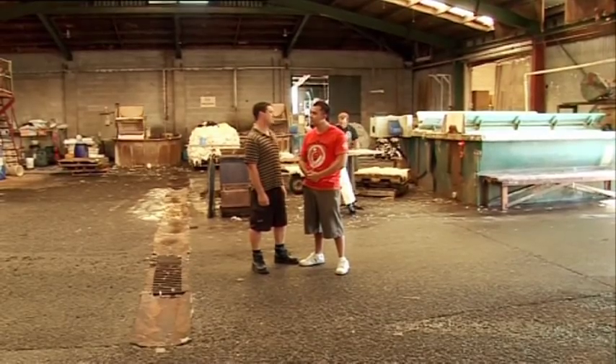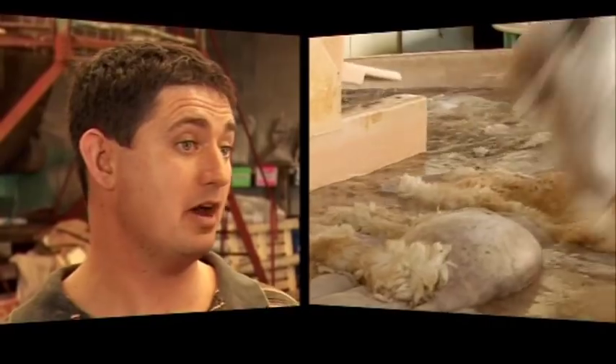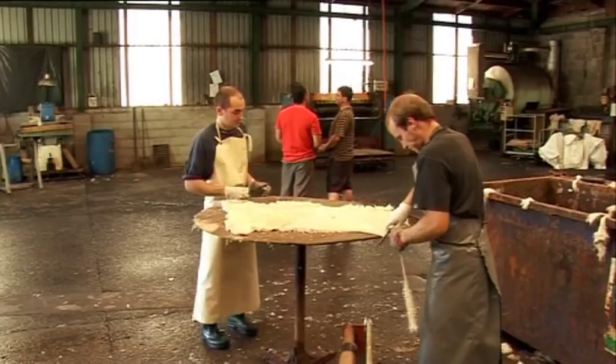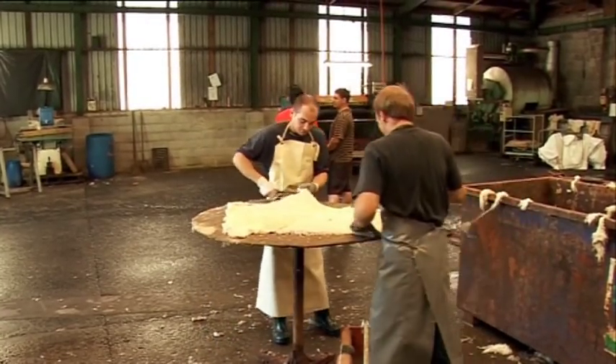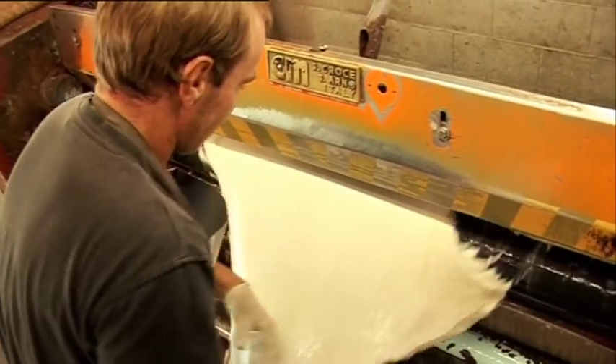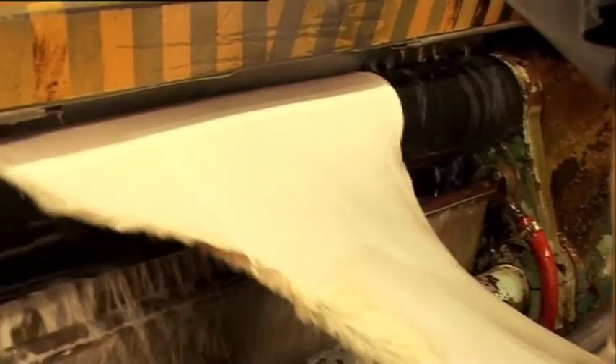This is Troy McParland, one of the directors of Classic Sheepskins. Troy, how does the sheepskin process begin? We begin here at the soaking stage — we soak overnight, and this returns all the moisture back to the skin. It washes out the blood from the skin. Before the trimming stage, the trimming is to keep a symmetrical shape of the skin. After trimming, they pass through the fleshing machine, which removes all the fat from the skin side.